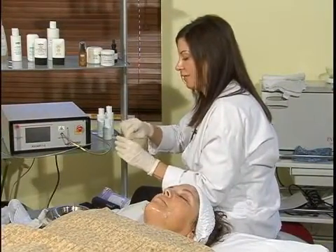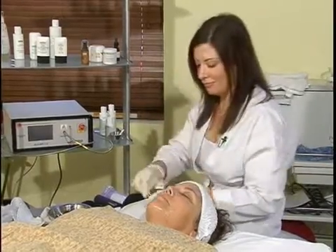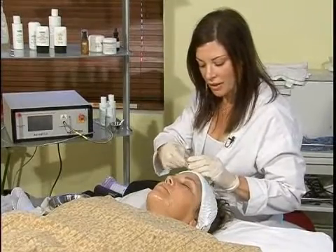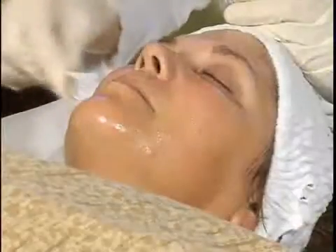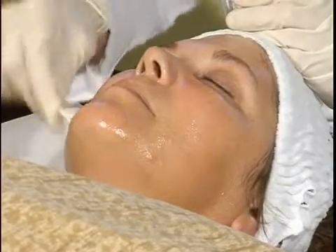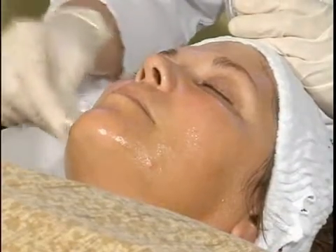I've already mixed it up and now I'm going to apply it to her face. I've already prepped her skin with the papaya, so now I'm applying this to her face. With vitamin C peels, you're generally going to leave it on for ten minutes without having any sensitivity.